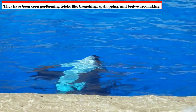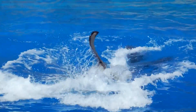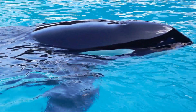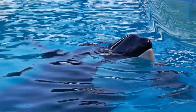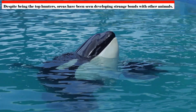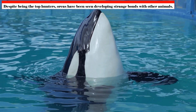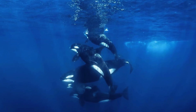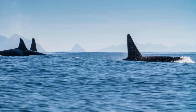It is surprising how playful orcas can be. They have been seen performing behaviors like breaching — jumping out of the water — spy hopping, which involves raising their heads above the water to look around, and body wave-making. They may be having fun or using these behaviors as a means of fostering social bonds. Despite being top hunters, orcas have also been observed developing unusual interactions with other animals, with some appearing to collaborate with sharks or dolphins when hunting.